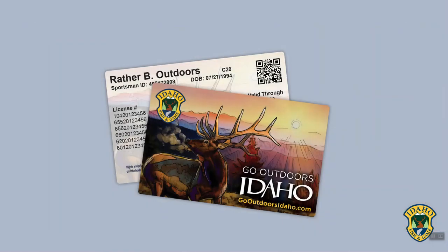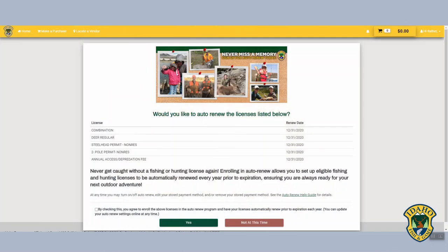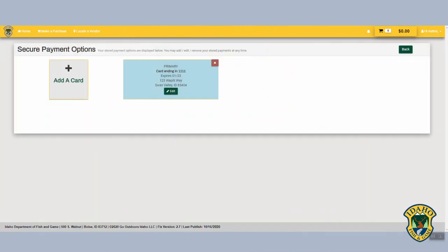Optional hard cards provide license and permit information in the convenient size of a credit card. The auto-renew feature ensures you are always ready for your next adventure, and stored payments provide secure and expedited checkout.